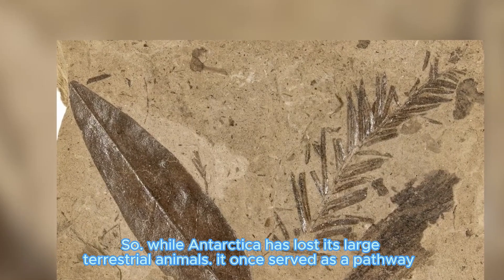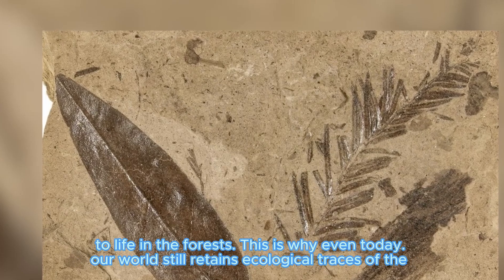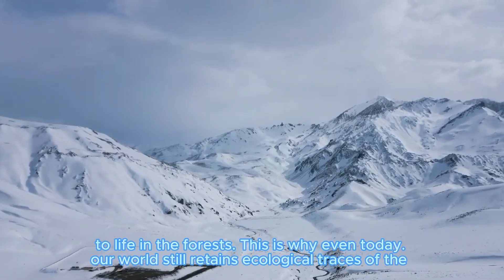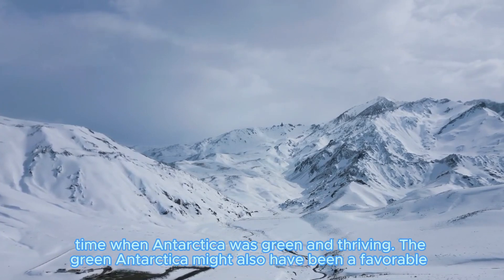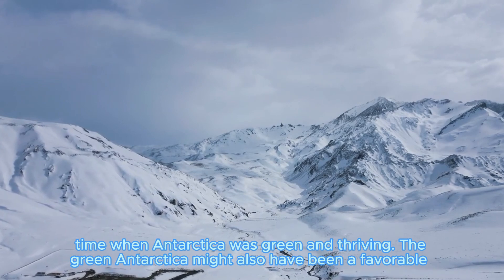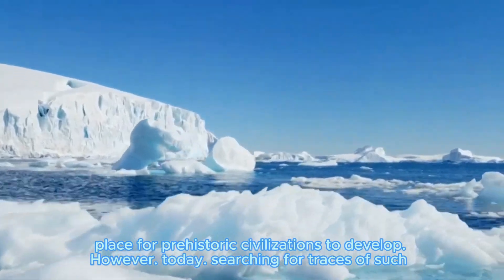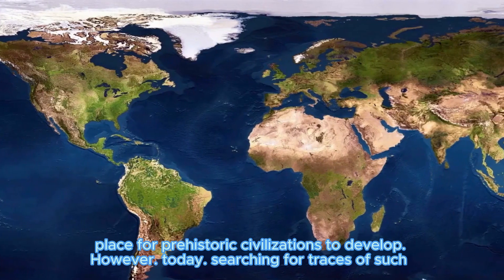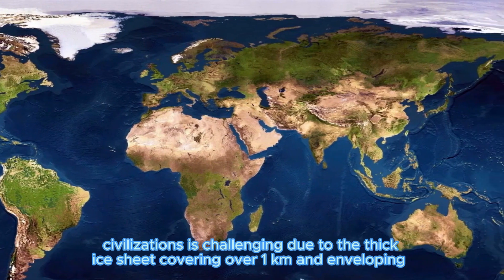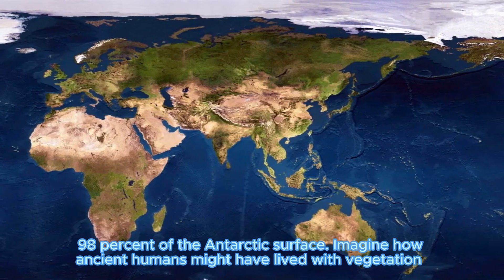While Antarctica has lost its large terrestrial animals, it once served as a pathway for life to spread across the southern forests. This is why, even today, our world still retains ecological traces of the time when Antarctica was green and thriving. The green Antarctica might also have been a favorable place for prehistoric civilizations to develop. However, today, searching for traces of such civilizations is challenging due to the thick ice sheet covering and enveloping 98% of the Antarctic surface.